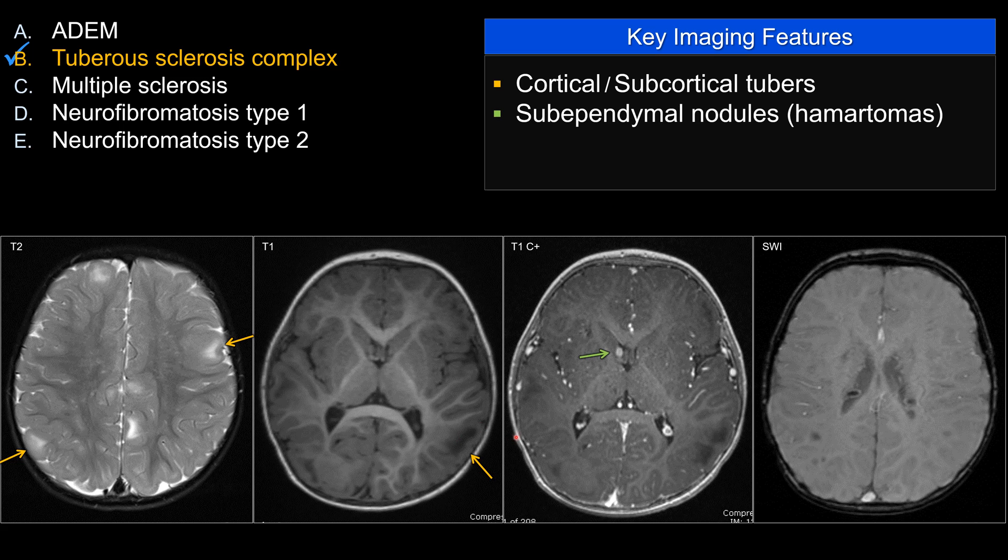In addition, you see multiple sub-ependymal nodules that protrude into the ventricle. In this case, there's one adjacent to the foramen of Monro. On SWI, you can also see multiple other lesions in a higher location. Many of them do calcify, so they are hypointense on SWI and will stand out on CT.